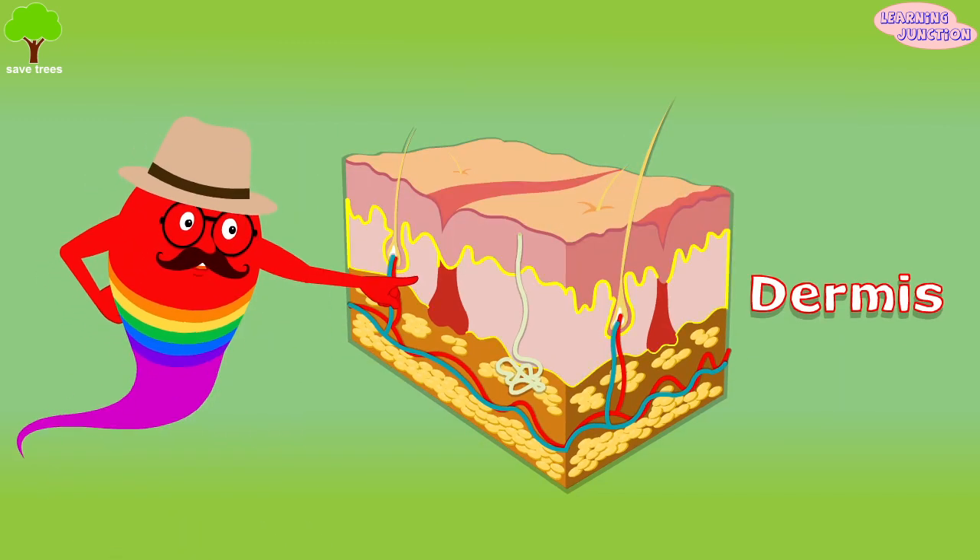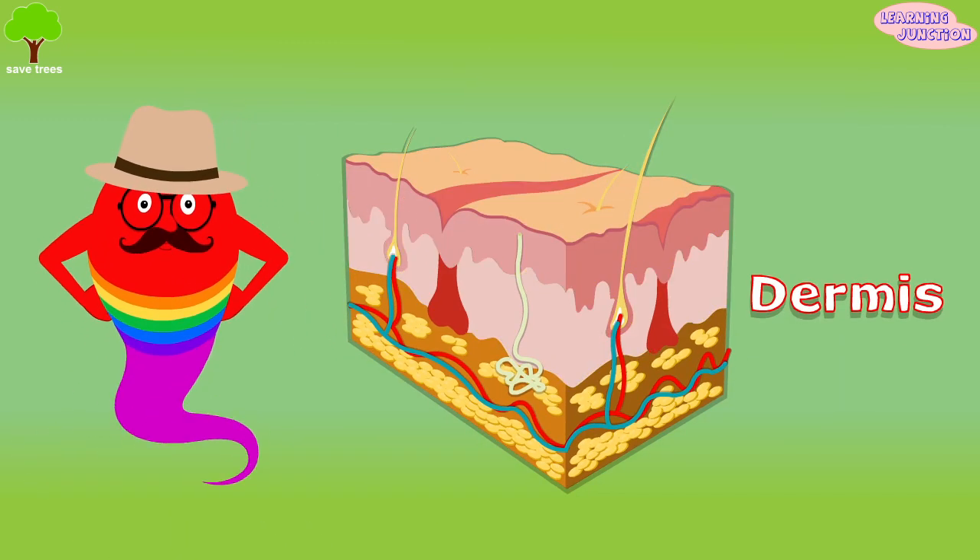The dermis — this layer is beneath the epidermis. It contains nerve endings, hair follicles, tough connective tissue, and sweat glands.